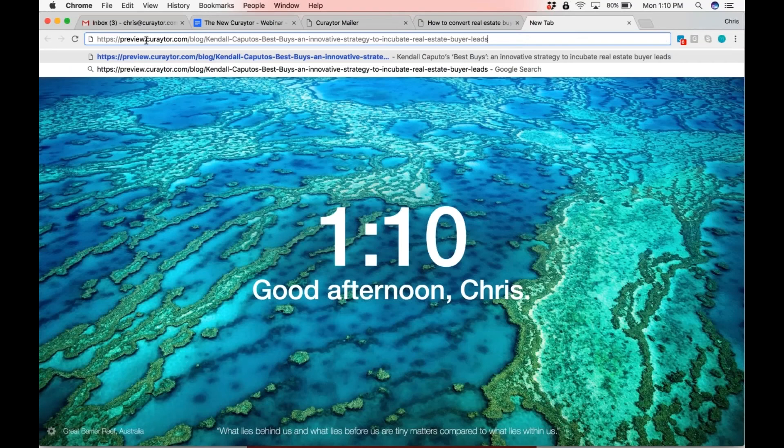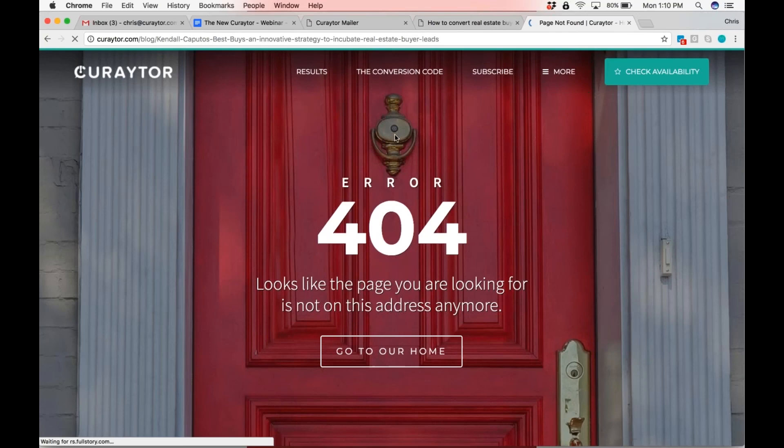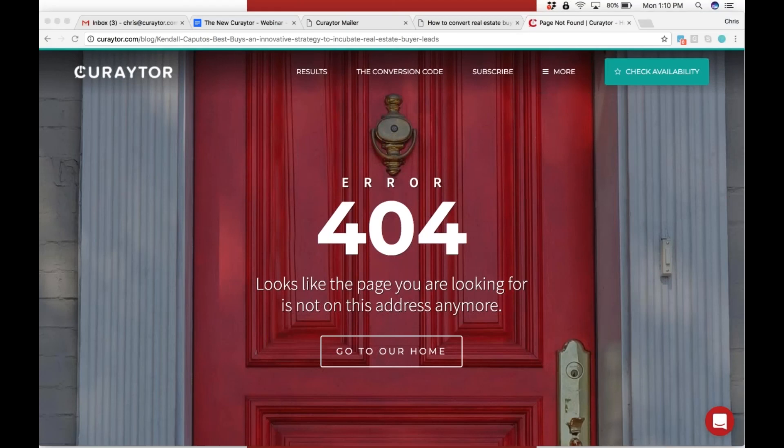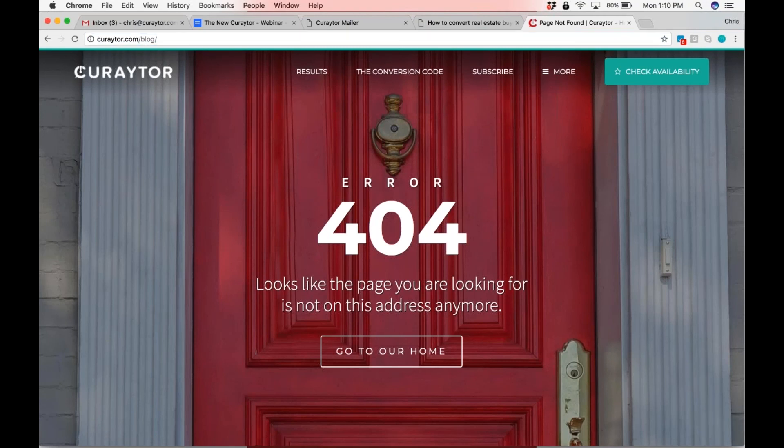If somebody has a bunch of blog posts, or if they built a Love Your Listing page, or if they have a Why Hire Us page, we obviously have some stock pages like the About page or the Testimonials page. I wanted to show you guys how that's going to look, and I'm going to pull it up in two tabs.